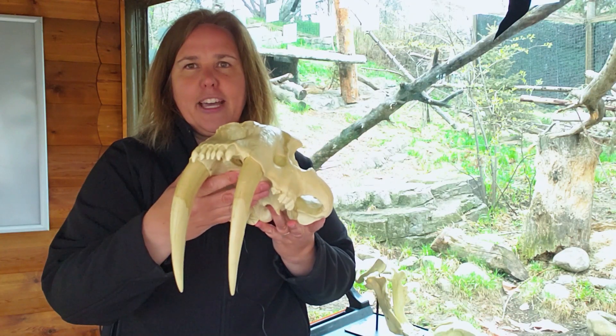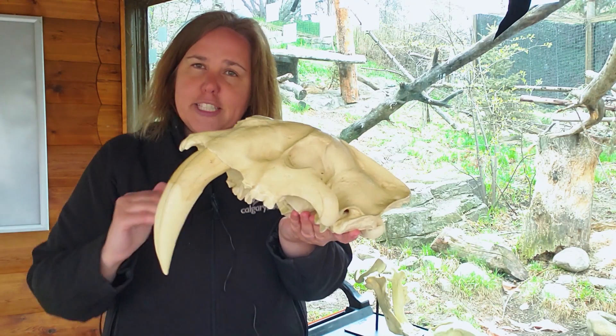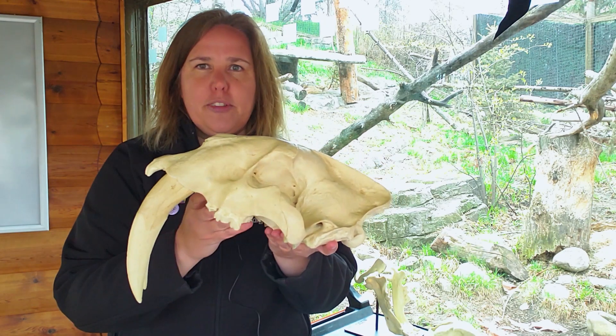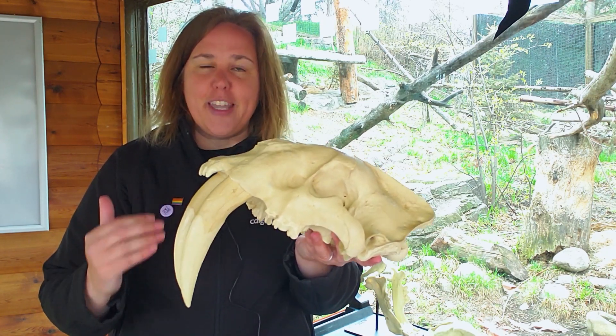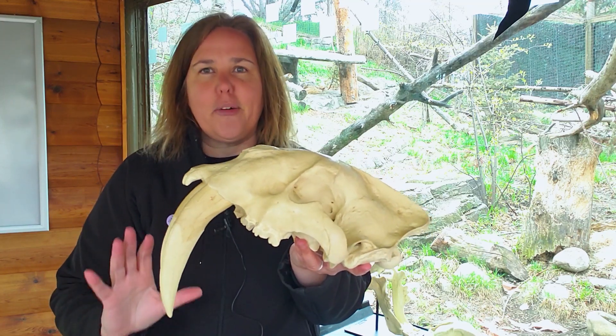Now other than being a cat, they are not at all tigers. So often people call them saber-toothed tigers — just put that out of your mind. These are saber-toothed cats. They are cats like tigers, but they're not related to tigers.